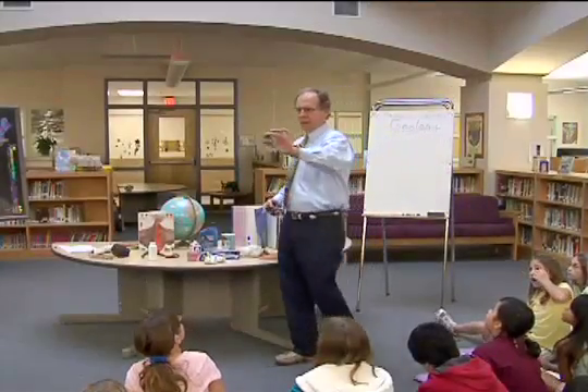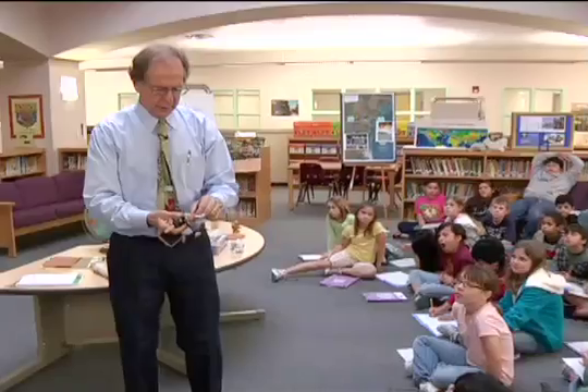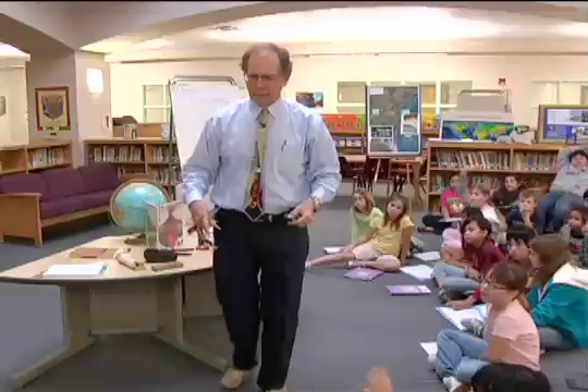Well, what's this rock look like? A stick. A stick? I'm going to take a key. I need a geology assistant. Can you come up here and be my geology assistant?